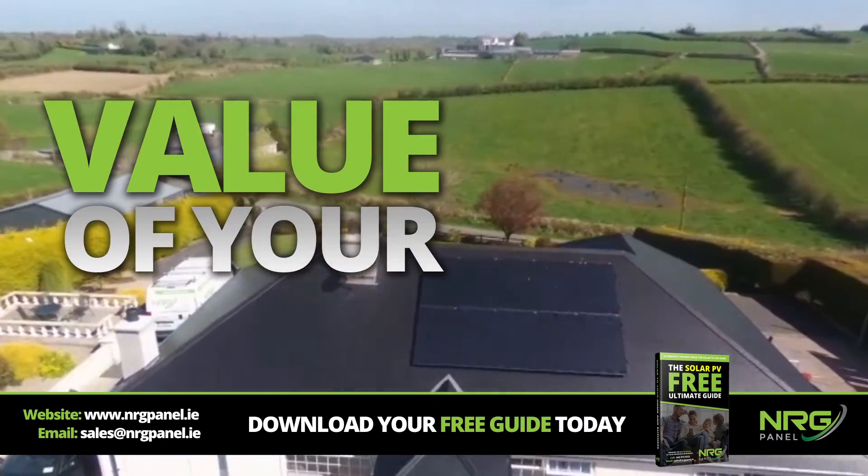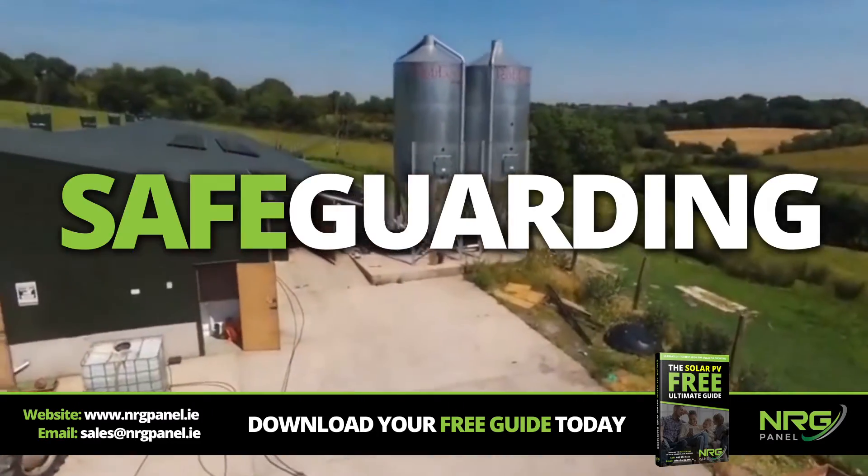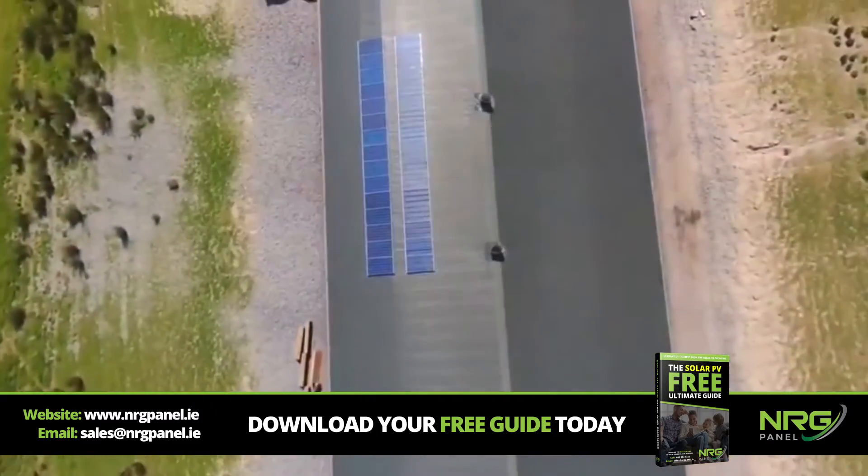Solar PV can also increase the value of your property and reduce your dependency on fossil fuels. You will also be safeguarding against any potential rises in energy costs by your current provider.